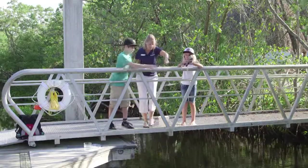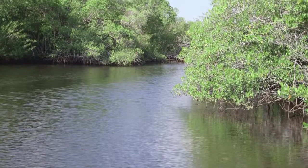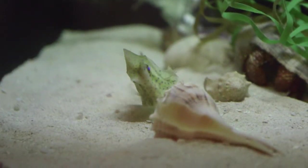Miss Sarah showed us how the research team at Rookery Bay Reserve tests the water to see how cloudy it is or how salty. This data helps them monitor the effects of freshwater entering the estuaries in the wrong amounts at the wrong times — and these things matter to all the plants and animals that live there.